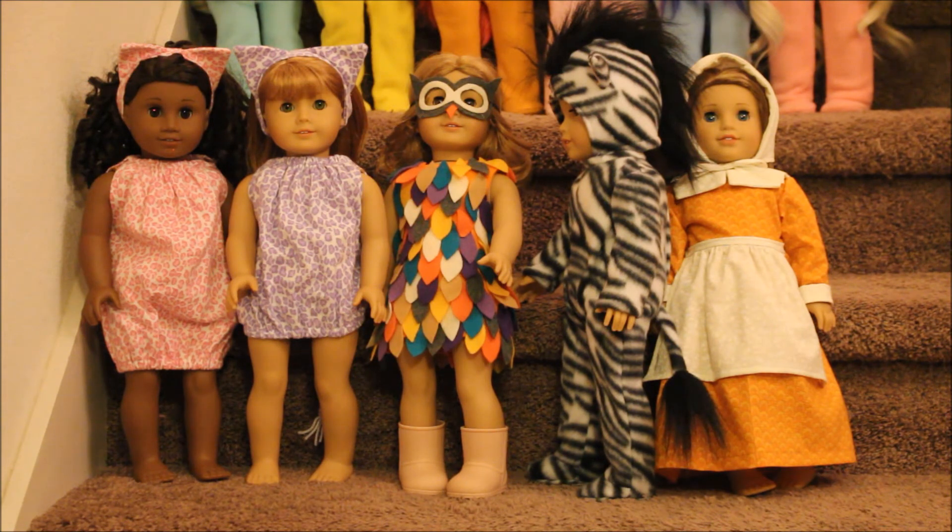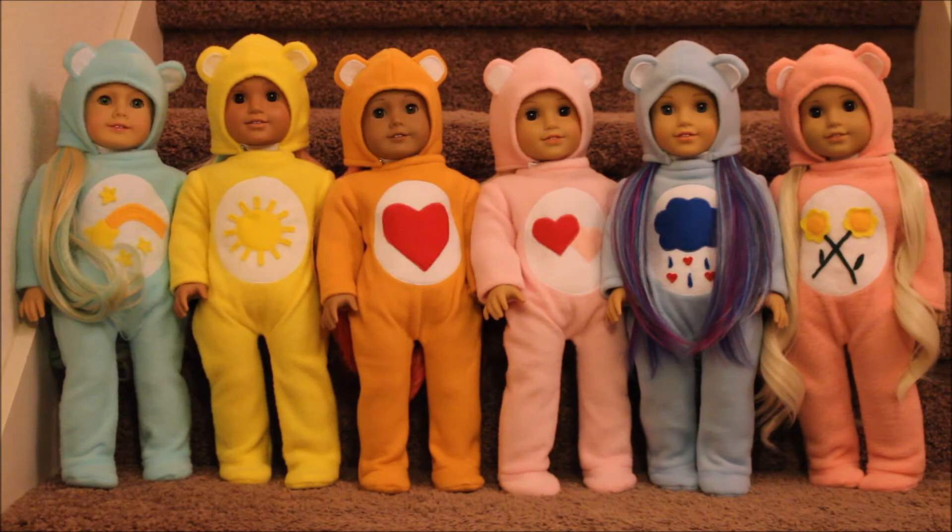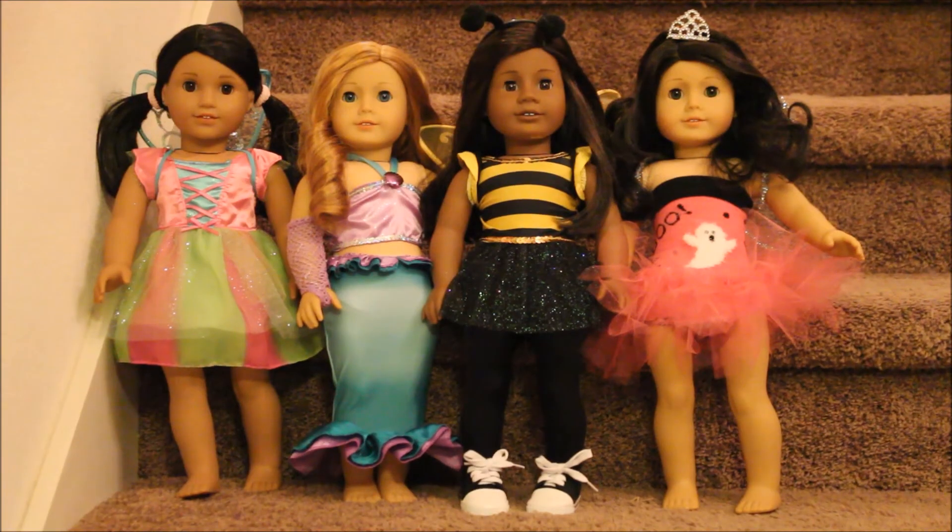Here are my little Care Bears group of dolls — I made these costumes this year. I have another video with more details on these costumes and will leave a link at the end. On the left is Wish Bear, then in yellow is Funshine Bear, then Tenderheart Bear, Love-a-Lot Bear, Grumpy Bear, and on the far right is Friend Bear.